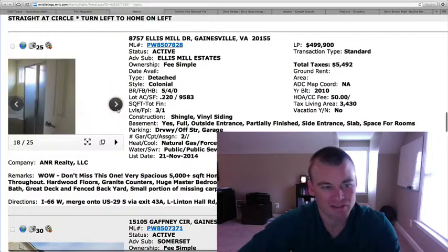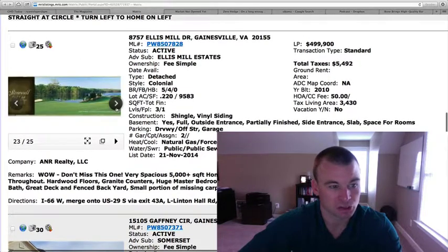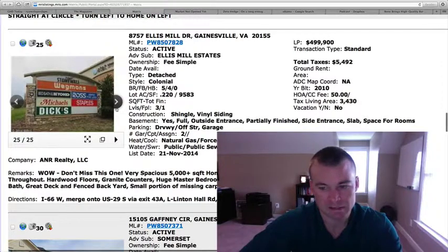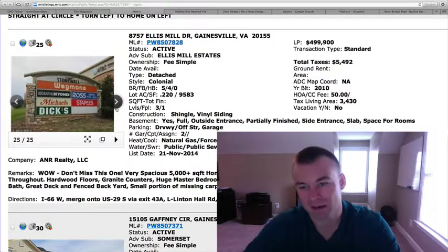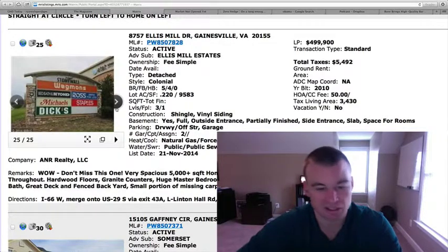The pictures are okay — they're really kind of dark, and I don't think they showcase the property as good as it probably shows in person, near all the amenities. It's only four years young, so to be priced at $500,000, I think is a reasonable deal. 3,400 square feet above grade, priced under $500,000 with a fully finished basement — it's a reasonable deal.